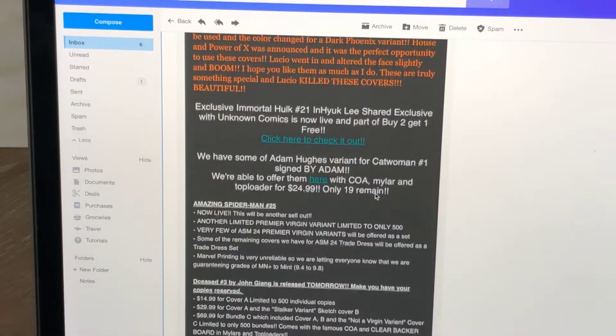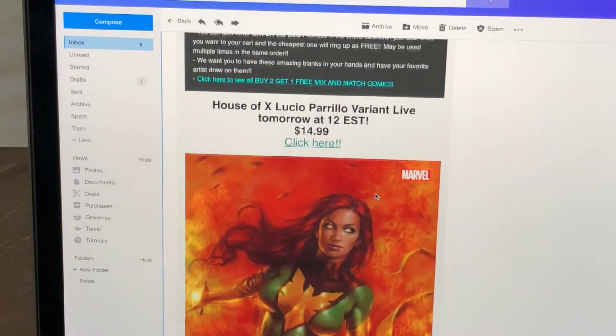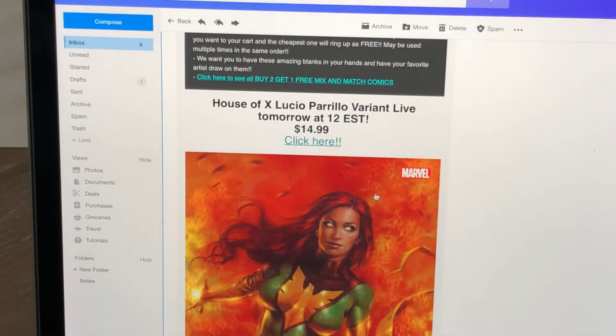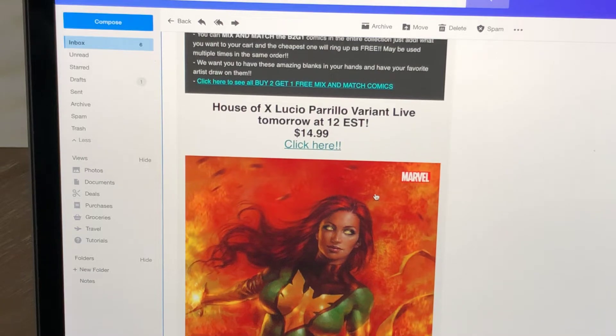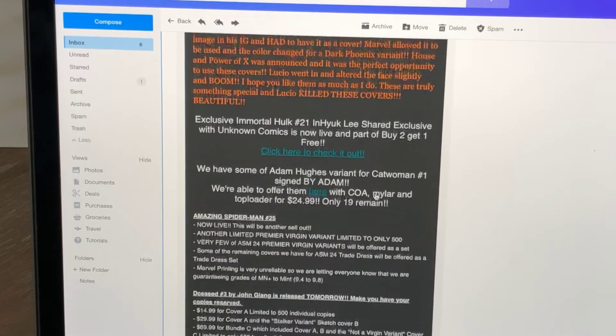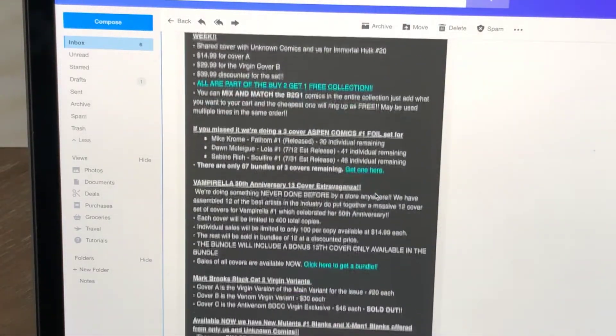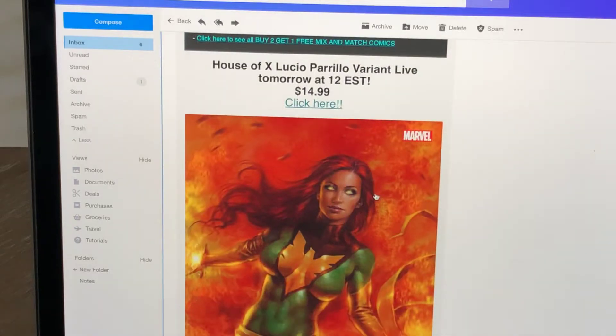I'll give you mine — I think this is kind of cool, but I'm on the fence. House of X. This is the Perillo variant. I just did a video talking about my favorite variant for House of X, and right after I got done, there's a new cover that was just released. I just got the email a couple seconds ago. The Lucio Perillo variant goes live tomorrow at 12 Eastern Standard Time for $14.99.